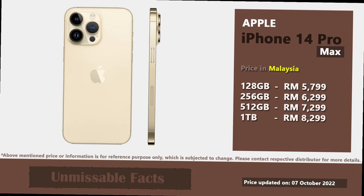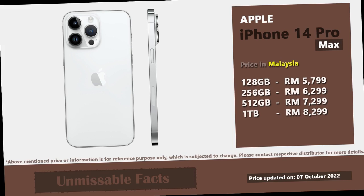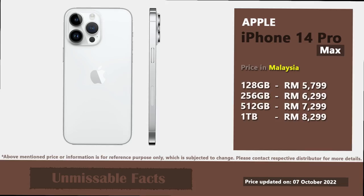There are three more variants of the iPhone 14 Pro Max available in Malaysia, which include variants with internal storage of 256GB, 512GB, and 1TB.